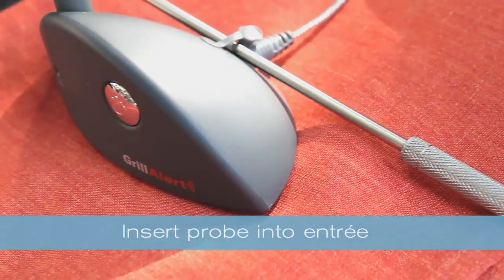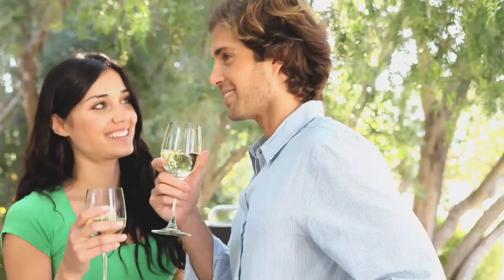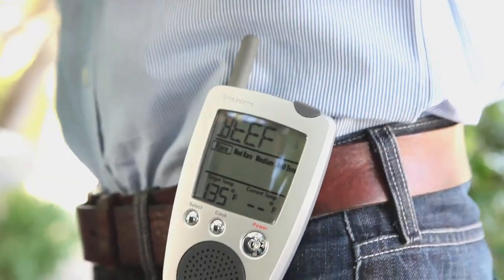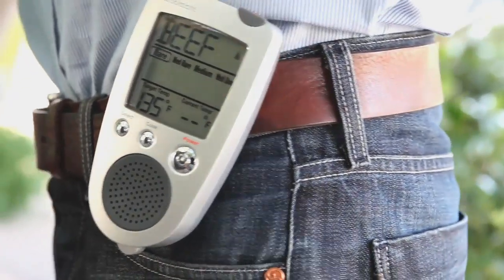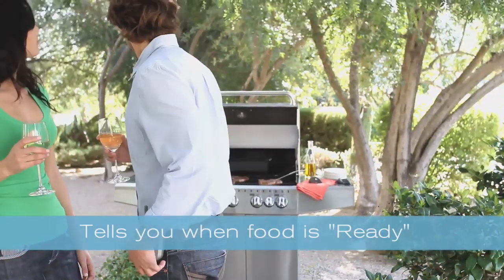I simply insert the wireless probe into my entree, select the desired level of doneness, then I go and enjoy time with my guests. A wireless monitor shows you current and target cooking temperatures and will announce when your food is almost ready and ready.